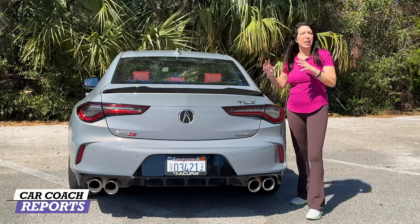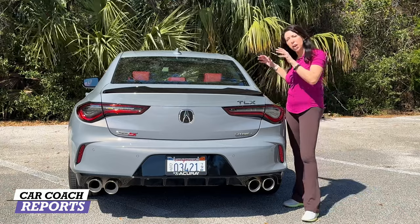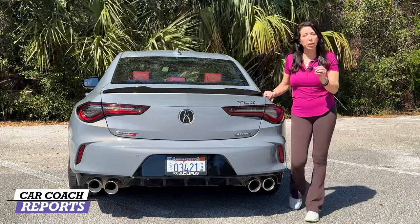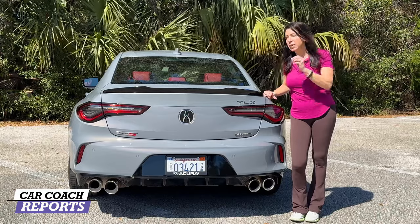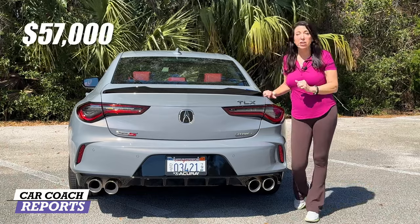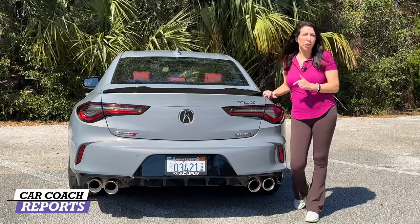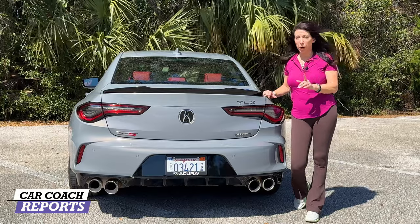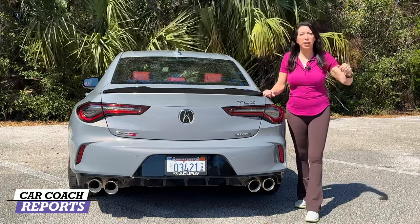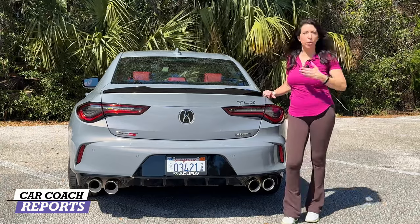When it comes to pricing: the base TLX without the Type S starts at about $45,000 in front-wheel drive. Add the Super Handling AWD and A-Spec package and you're at $50,000. The Type S — full performance, all the aero pieces, all the extras — is $57,000. This test vehicle only added carpeted floor mats and the $600 paint, coming in at just under $59,000. When you compare that to competitors who upcharge for every single item, this is a pretty impressive price.